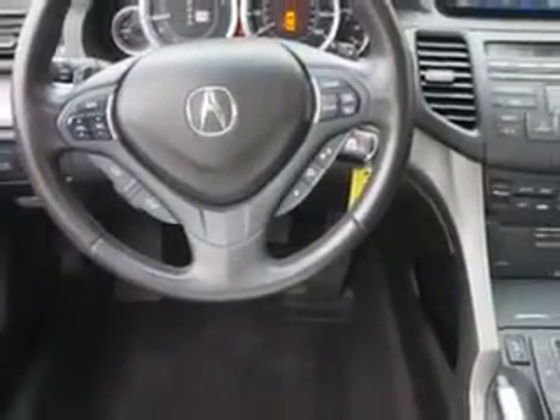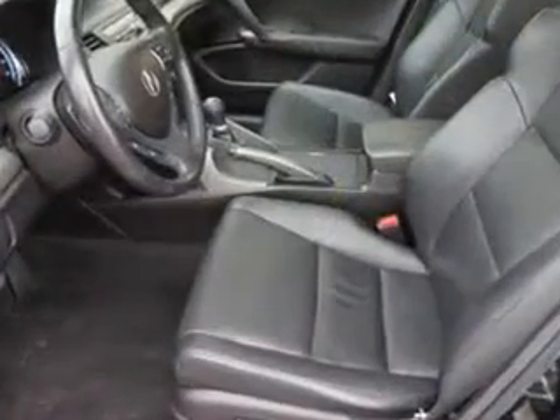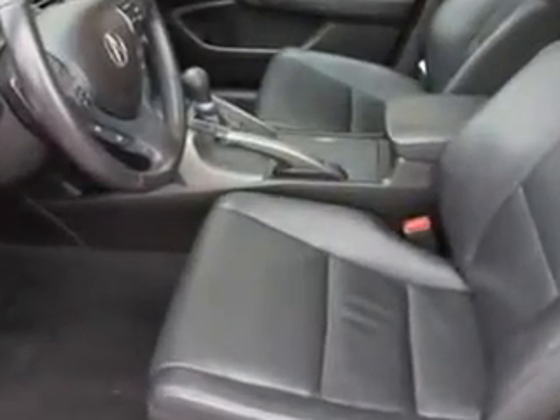And much more. Enjoy the drive and have peace of mind in this 09 Acura TSX. See us at Woodfield Acura today.